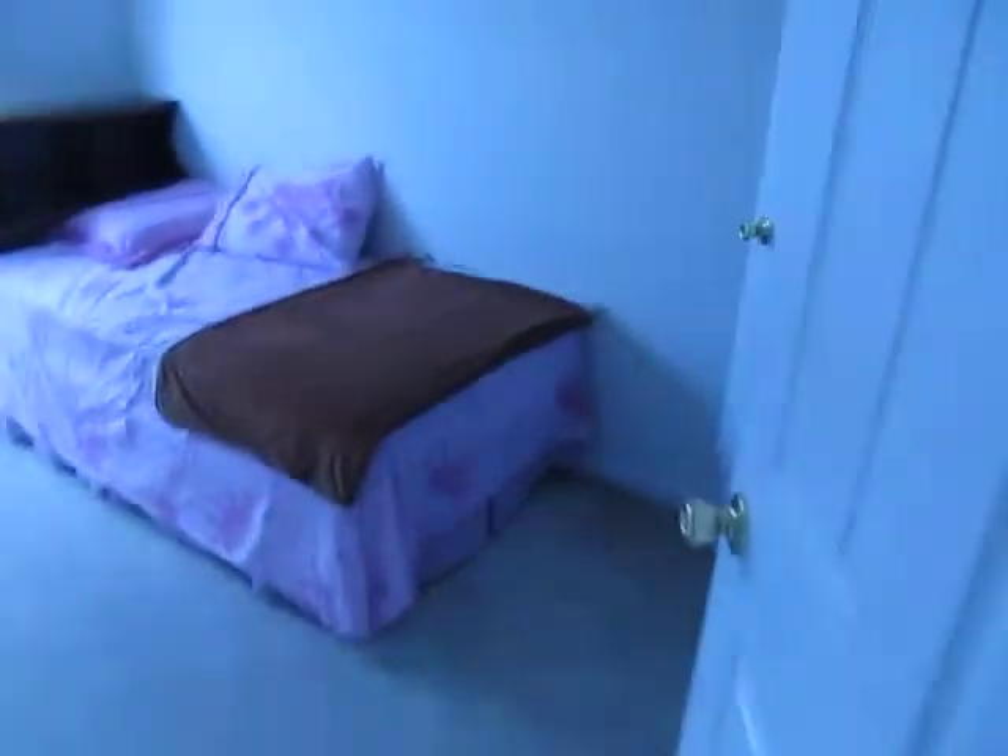Here we have bedroom number three with a nice little closet. Next we have bedroom number two, again with a very deep closet.